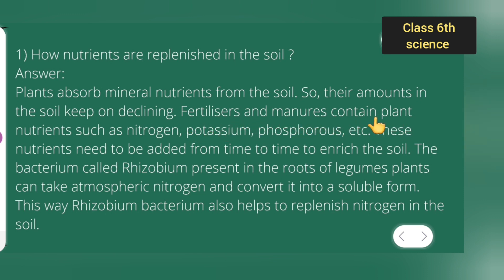Fertilizers and manures contain plant nutrients such as nitrogen, potassium, phosphorus, etc. These nutrients need to be added from time to time to enrich the soil.